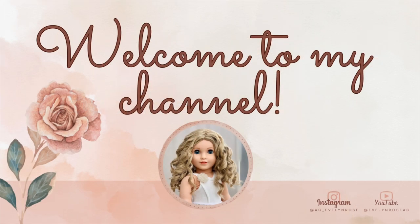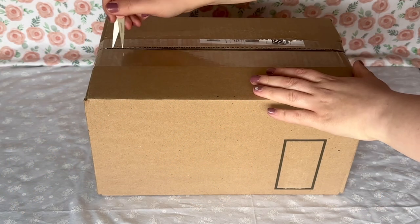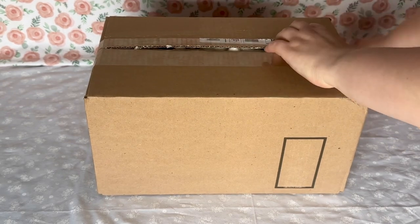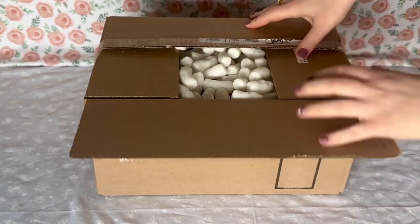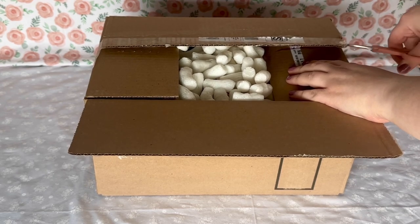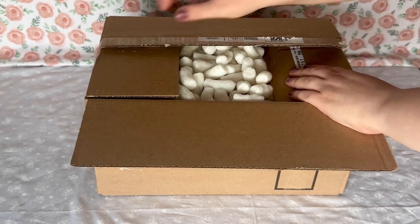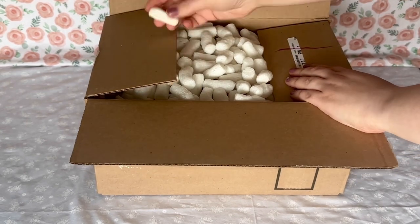Hello everyone, it's Evelyn and thank you for stopping by. Today I am unboxing this American Girl package containing several new outfits and some accessories. I'll show you a closer look at the items, let you know my thoughts, and show you some of my dolls dressed in their new outfits. I have a lot of them to go through today, so cozy up, grab your favorite beverage, and let's talk about American Girl.